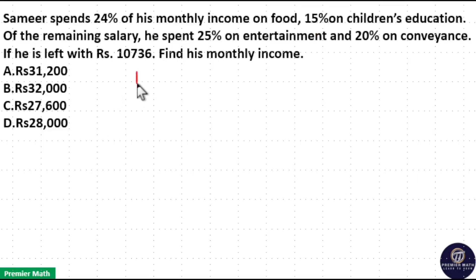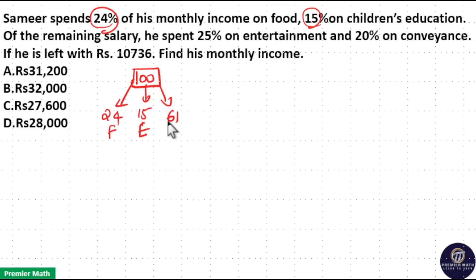Consider monthly salary of Sameer as 100 rupees. Now out of this 100 rupees, 24% of 100 means 24 rupees he spent on food, and 15% of 100 means 15 rupees he spent on children's education. Remaining: 24 plus 15 is 39, and 100 minus 39 is 61 rupees remaining.